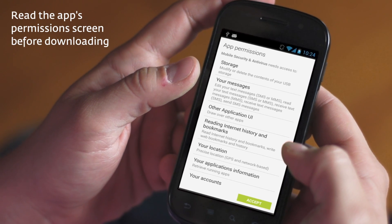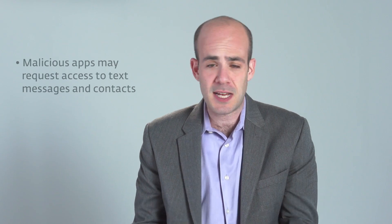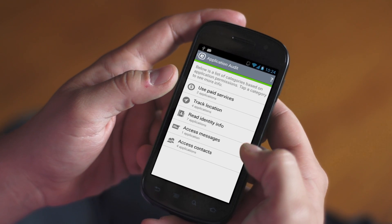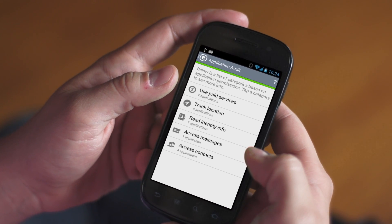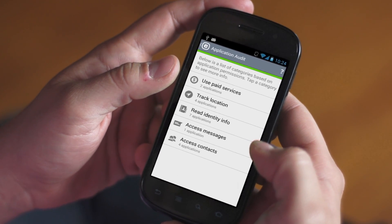Also, read the app permissions screen before you download. Malicious programs will often request access to your personal information, such as text messages and contacts. To help verify an app, consider a mobile antivirus solution that provides an overview of your installed apps and their permissions. And don't assume a five-star rating means an app is okay, either. Some dirty apps force users to leave a high score before downloading, so double-check that it's legitimate by reading through the reviews.